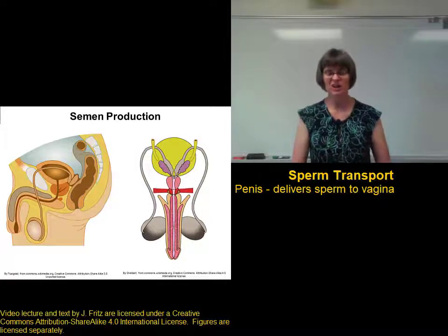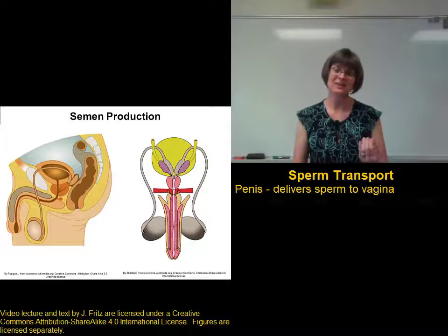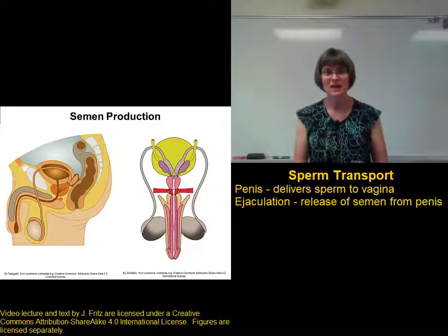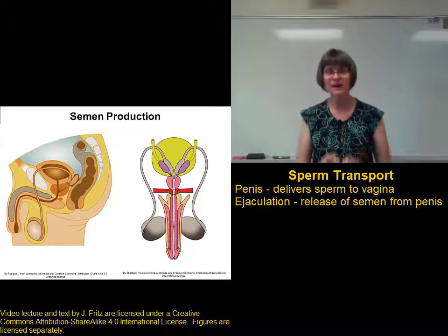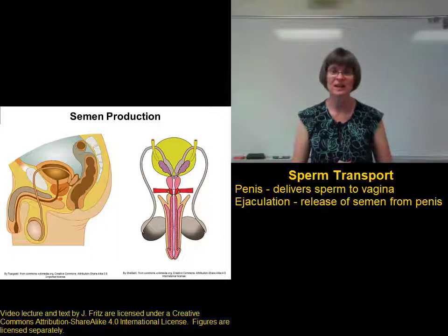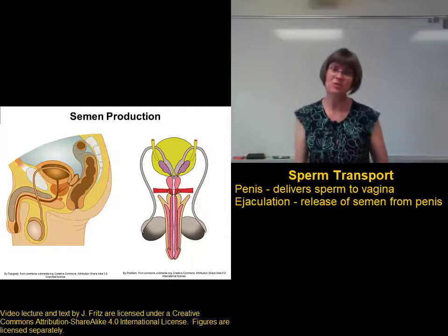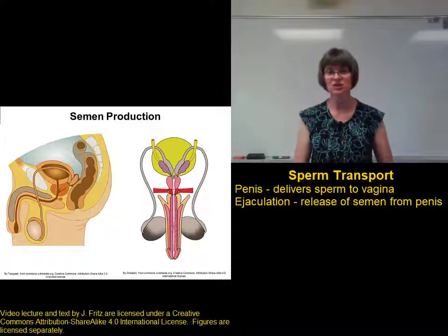Erection is part of the story — you have to have an erect penis to go into the vagina. And the next thing that has to happen is ejaculation, the actual release of the semen. Given appropriate stimulation, the signal comes from the brain down to the penis to cause ejaculation. Signals come from the brain down to the accessory structures of the male reproductive system in order to lead to ejaculation.